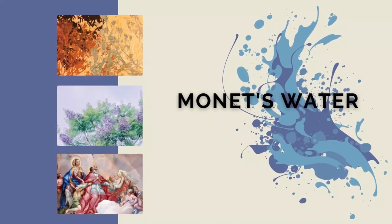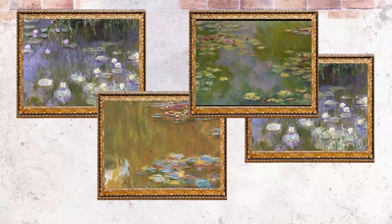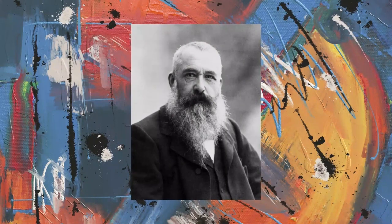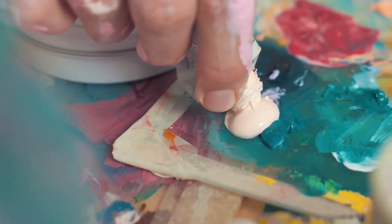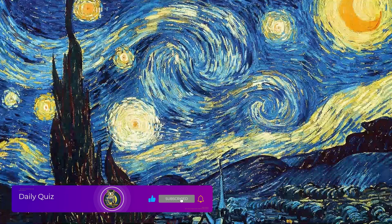The answer is Monet's Water Lilies. Water Lilies is not the name of a single painting but the name of a series of works. During his lifetime, Claude Monet came back to this subject matter several times and painted more than 250 Water Lilies paintings. Along with Starry Night by Vincent van Gogh, Water Lilies are the most iconic images of Impressionism.